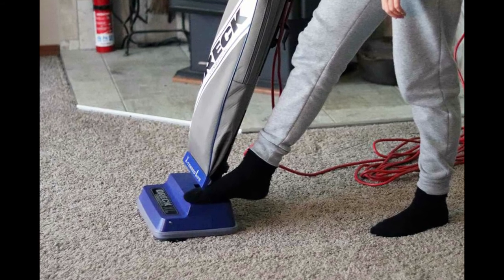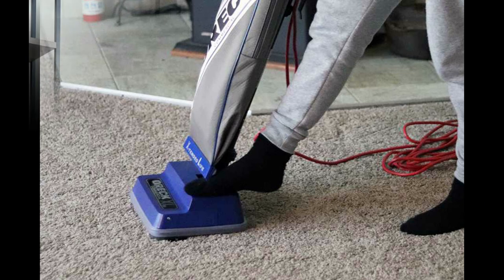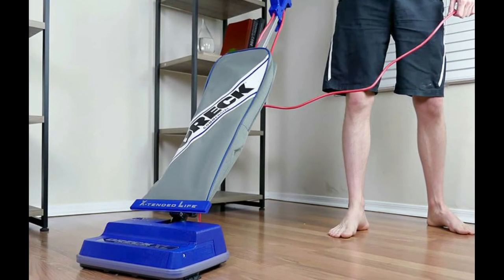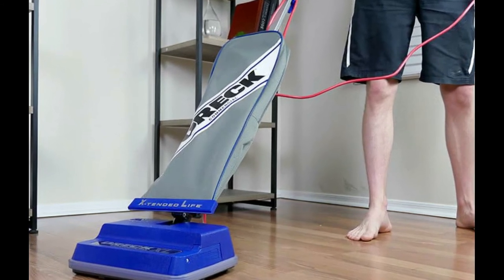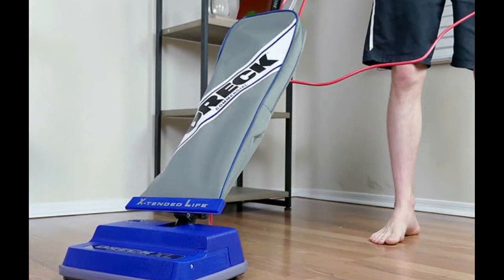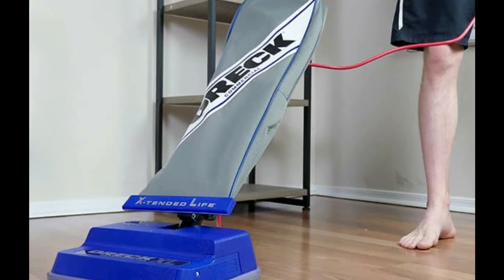It automatically adjusts the high-speed roller brush to transition from carpeted surfaces to bare floors, and the 12-inch cleaning path means you'll make fewer trips across the room. If you suffer from allergies, a bagged vacuum will give you the best results, plus bagged vacuums tend to last longer than their bagless counterparts. The downside, of course, is that you have to buy replacement bags and change them when they fill up — but if it eases your allergies, it's a small price to pay.